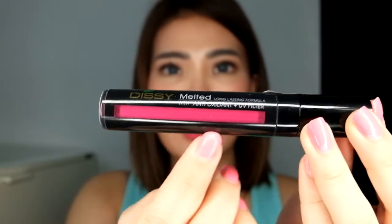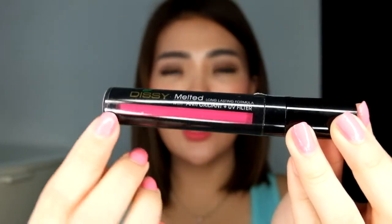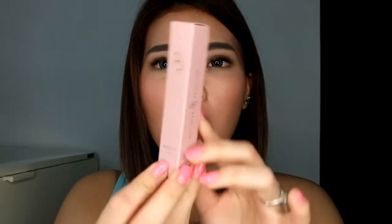Kali ini kita akan bahas tentang packagingnya. Packaging dari DC itu dia no packaging — jadi dia bener-bener langsung tempatnya. Tapi dia udah ada satu celah untuk kita bisa lihat warna asli dari lipstick-nya. Kalau RR, packagingnya pakai dust bag, dan warnanya itu sama dengan warna lipstick tersebut.